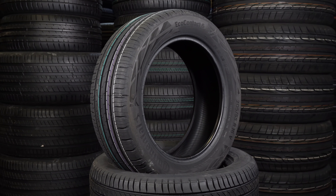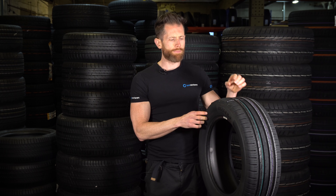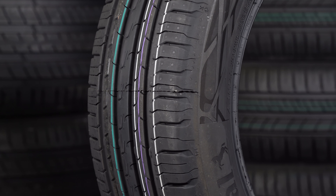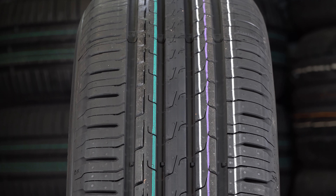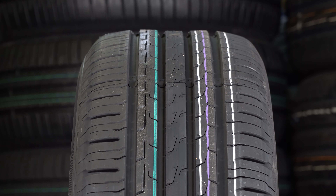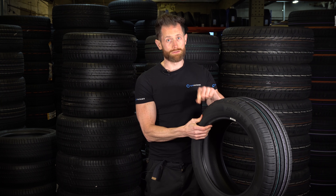This is the Continental Eco Contact 6, which has just come out. Sadly no one's actually tested it yet, but if you follow on from the other Continental Eco Contact lines, it's going to be a tyre that offers excellent comfort, a very low rolling resistance, but it normally sacrifices quite a bit of handling. And I know the sidewall stiffness test isn't the be-all and end-all of handling, but if you look at this, this is how they get low rolling resistance.